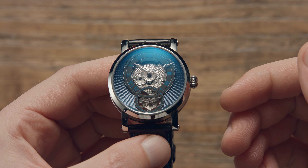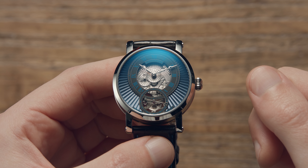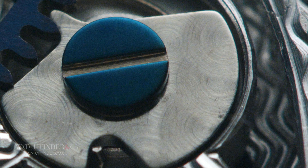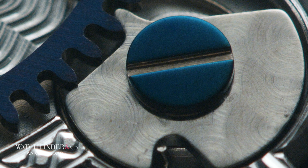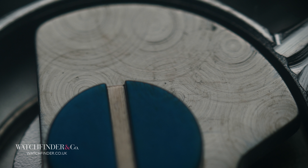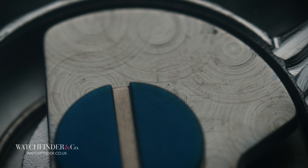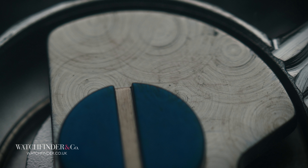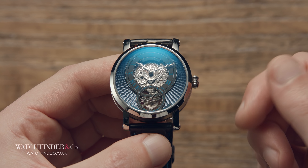You may already be familiar with the term engine turning, because it's not one limited to watchmaking. The inscriptions are fine geometric patterns onto a metal surface. Engine turning can be found anywhere from classic car dashboards to the outer skin of Charles Lindbergh's record-breaking plane, the Spirit of St. Louis.